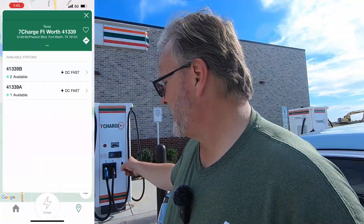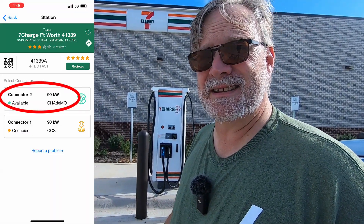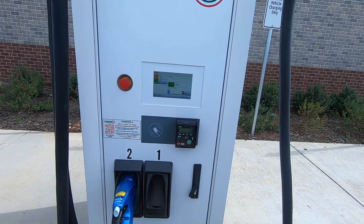One thing I noticed when I plugged in was that it showed the CHAdeMO plug — plug two on this unit — was available. That leads me to believe that a Nissan LEAF could pull in right next to me, take out plug two, and charge simultaneously while I was charging off of plug one. The screen says 180 kilowatts, but PlugShare and the 7-Charge app both say 90 kilowatts.